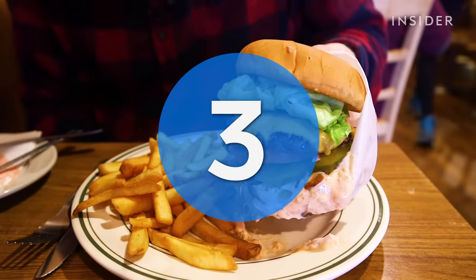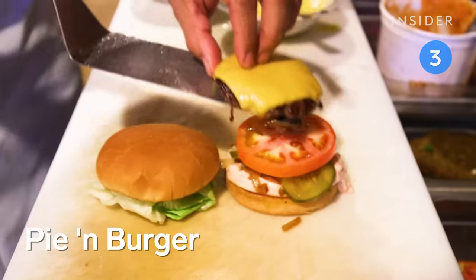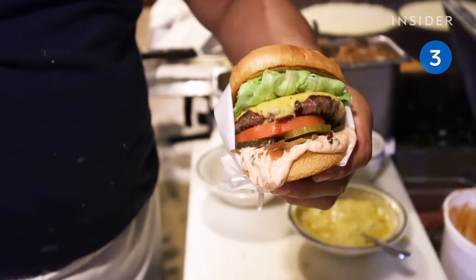Another LA favorite coins its burger the classic California burger. Pie & Burger's take goes like this: patty topped with lettuce, tomato, onions, pickles, and house-made Thousand Island dressing.